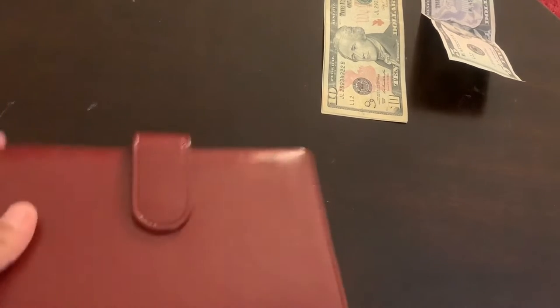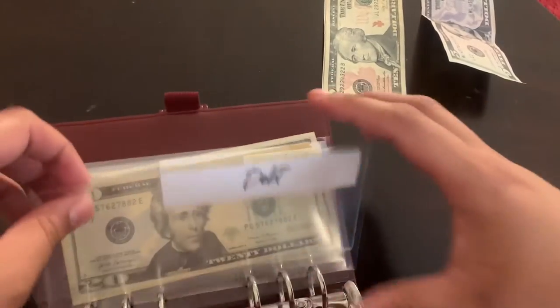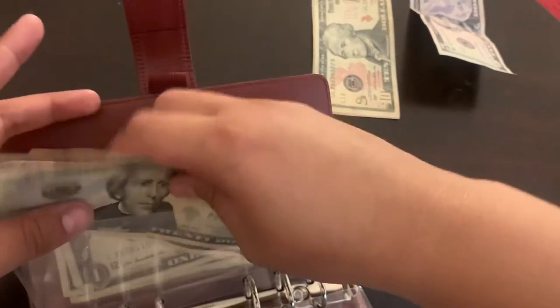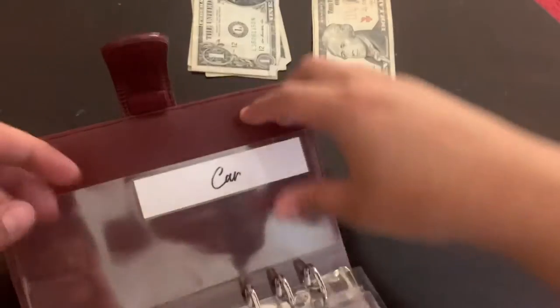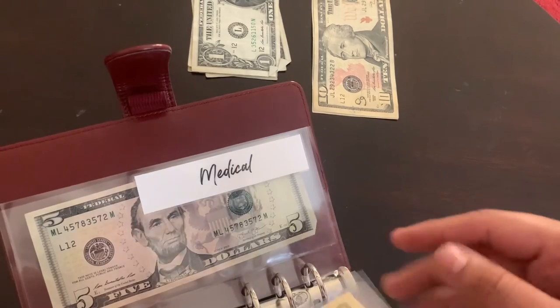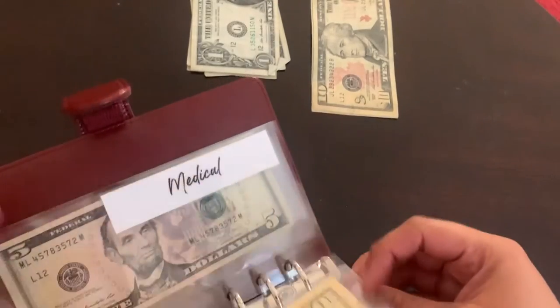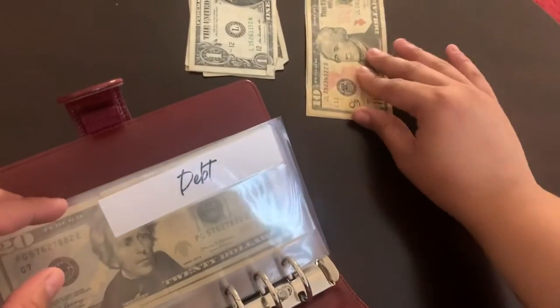Moving on to my sinking funds. I was supposed to stuff car maintenance but I'm not going to. Debt is going to receive five dollars — but I don't have change so let me figure that out. Counting out: one, two, three, four, five. Medical gets nothing. My savings envelope isn't in here, which is weird, so I'm going to stuff ten dollars for debt instead.